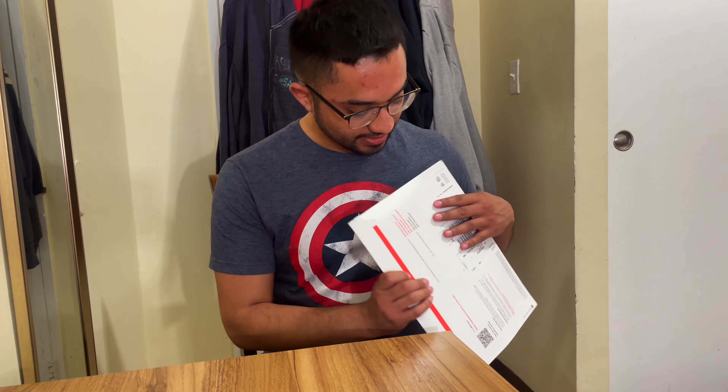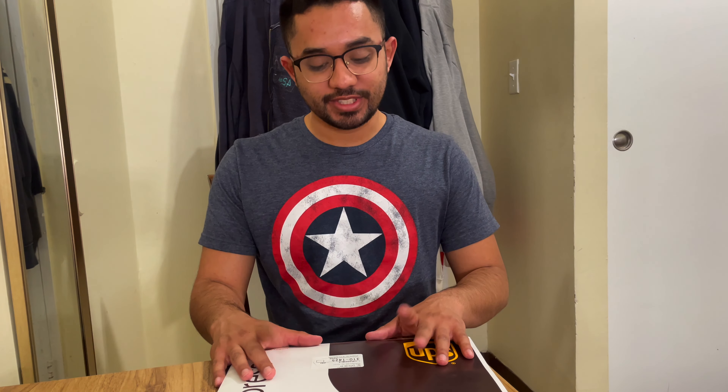Hey everybody, welcome back to the channel. I'm here with a new video because I just got a surprising package — the Apple Card. This is just a little unboxing and first impressions of the titanium card. I know there's some hype behind it because of the weight and the cash back. Without any further ado, let's check it out.